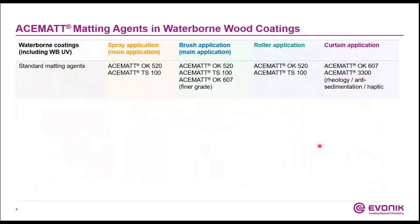Now let's start to dive a little bit deeper into the Acemat silica matting agents. On this slide, you see the most suitable recommendations of Acemat types for waterborne wood coatings — especially the Acemat TS100 or the Acemat OK520. They are recommended for nearly all different applications such as spray, brush, or roller application. Acemat OK6 or OK7, a special finer-grade matting agent, can be ideally used for curtain-coater application. Acemat 3300 has a special feature when it comes to sedimentation and interaction with PU thickeners, which will be discussed on the following slides.